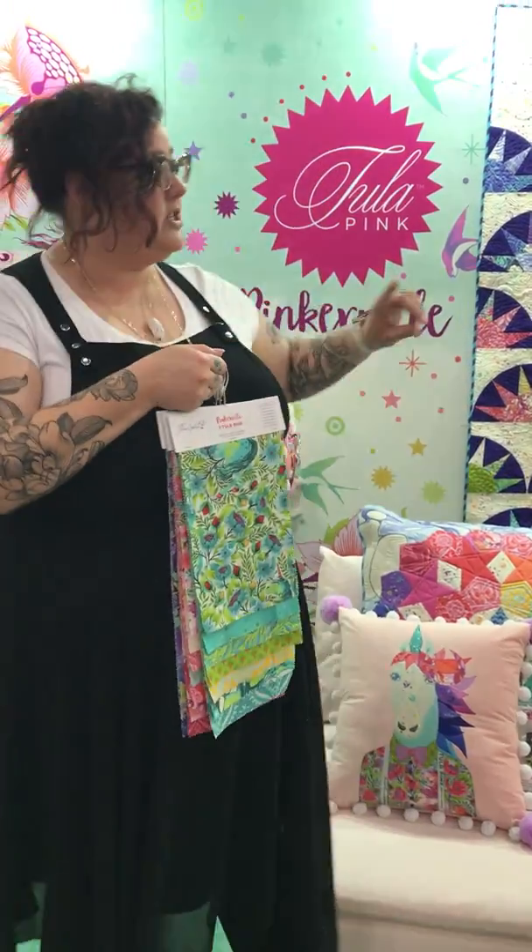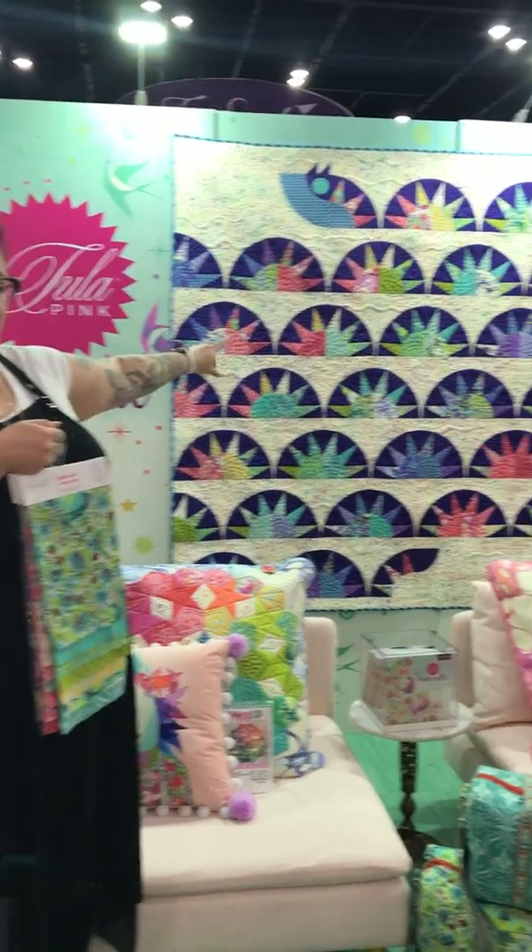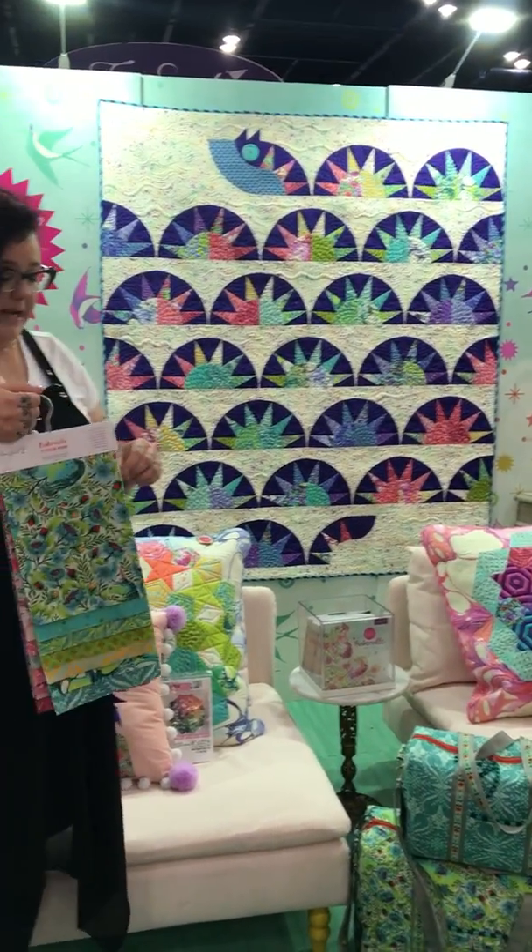Here's a quilt I did based on the little sea monster from the fabric line, using the new line Pinkerville.